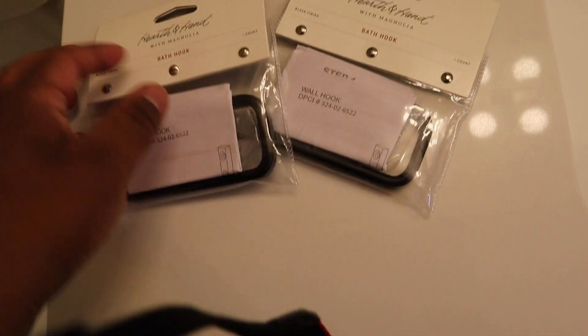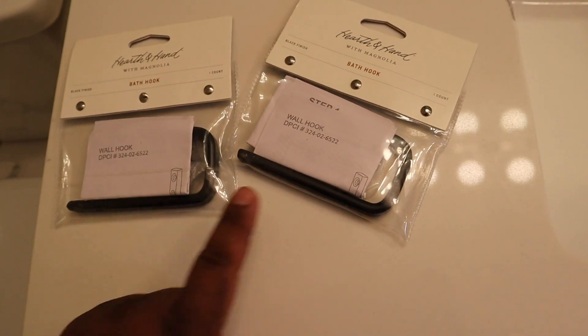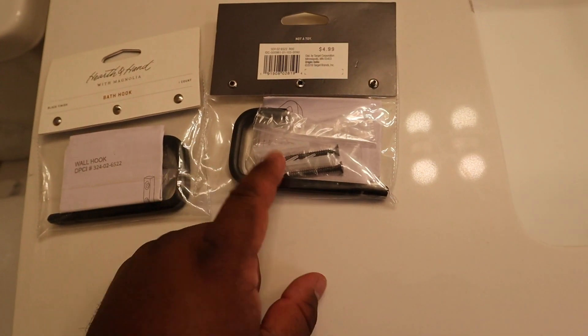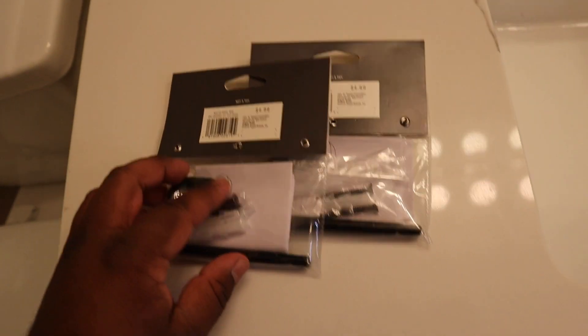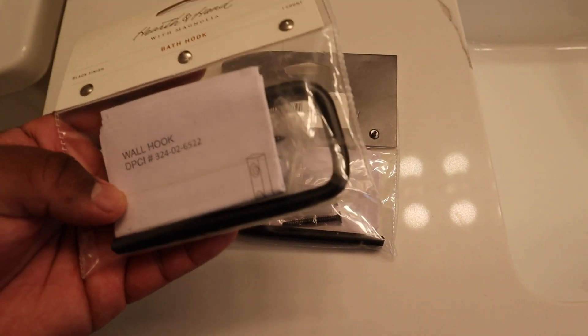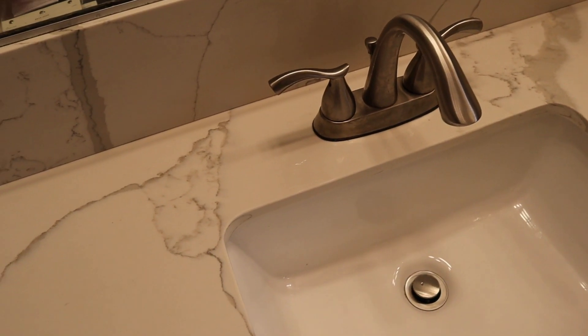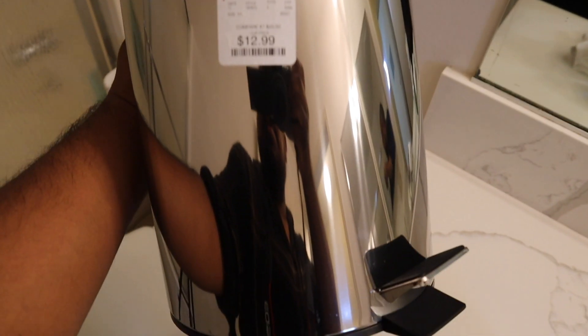The other two things I bought are these foil hooks, which are by Hearth and Hand with Magnolia from Target. I was looking at the other hooks in the hook section and the other hooks were like $10 each. So I went ahead and bought these because they were $4.99 and they're really sturdy, and I actually really liked the design. I went with black and not gold or anything because I do have silver as the color of my fixtures. And the last thing I bought was this trash bin in silver — it was $12.99 at HomeGoods and it has a little pedal.